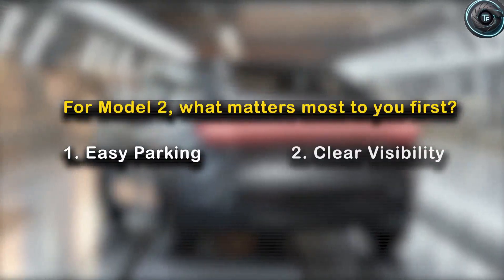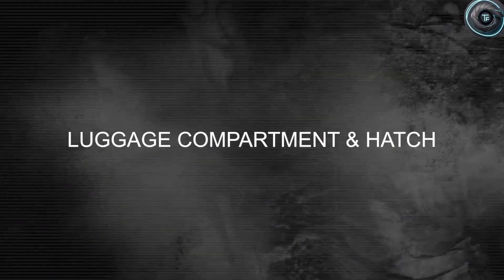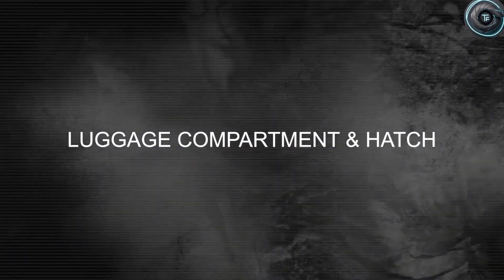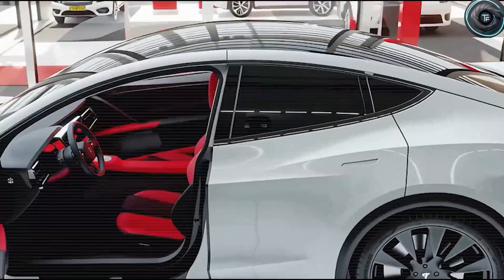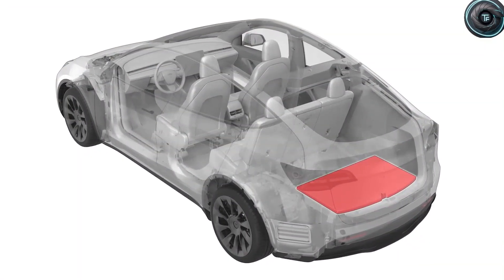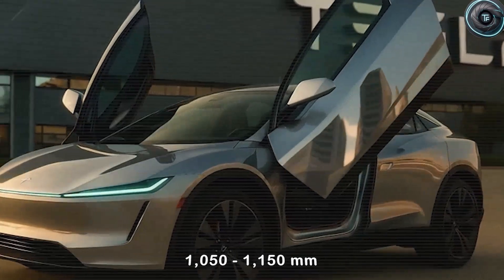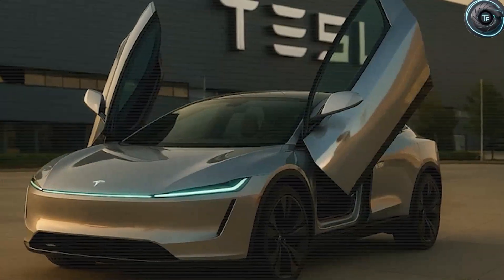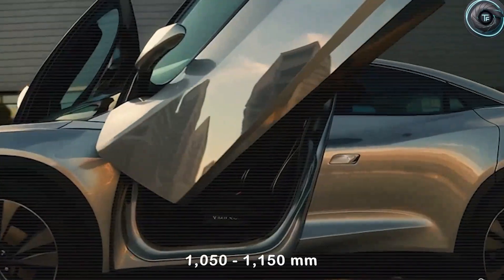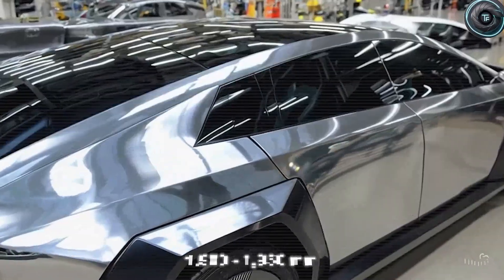Parking is another area where Tesla adds a thoughtful touch. The Model 2 shows a front bumper reference line on the screen near the leading edge of the car, making nose-in parking against walls or pillars much easier. Most people normally have to shuffle back and forth once or twice to get it right, but this system often cuts those corrections in half, trimming front-end distance error to just 5 to 10 centimeters. What matters more in your daily driving — easy parking or crystal-clear visibility? Drop your answer in the comments.